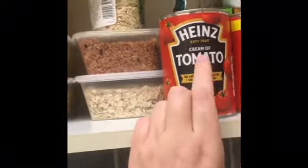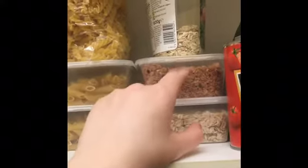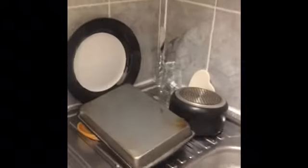I got given some food by my next door neighbour but I won't be able to eat it, so I'll see if my family wants it. My food is mostly this breakfast stuff — oats, pasta, more pasta, tomato sauce, rice, and some other bits. I keep my washing up down here as well.